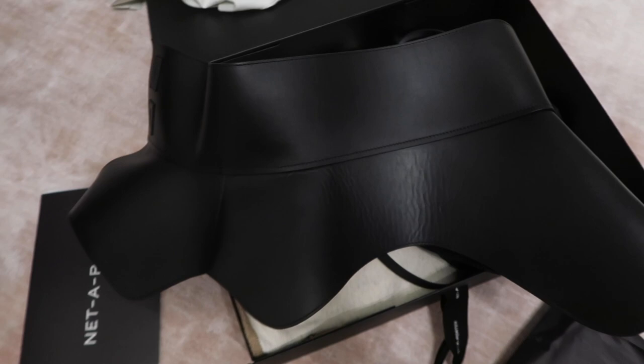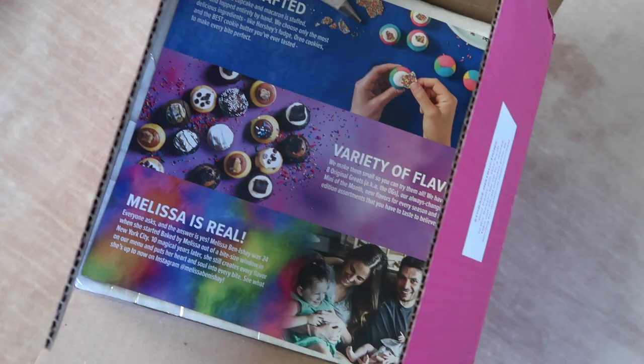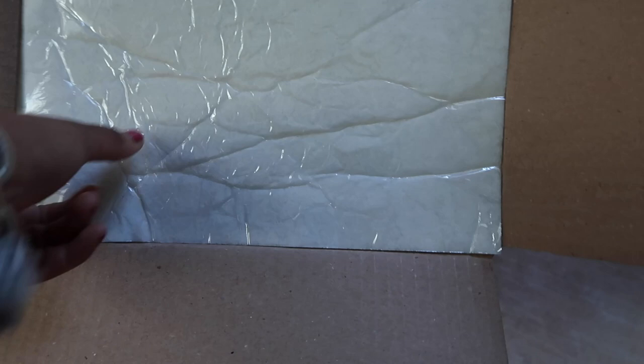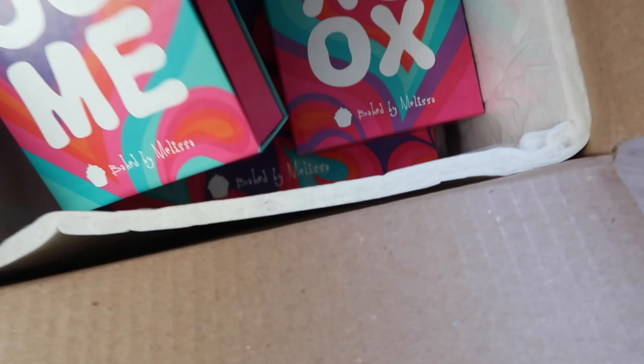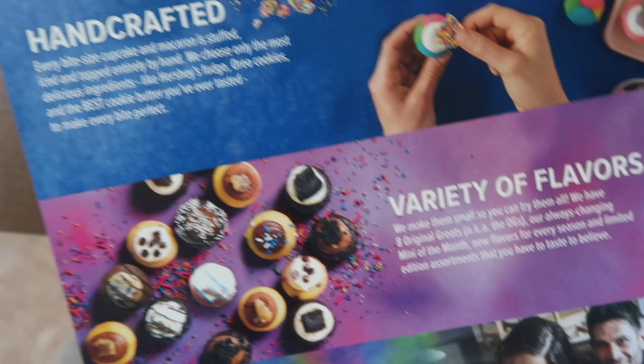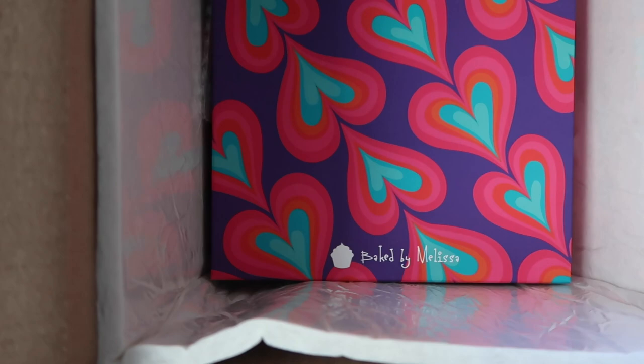Another package just arrived — this one is from Baked by Melissa! It looks like a lot of cupcakes and treats for Valentine's Day. Their stuff is so good and they ship all across the US. There's a freezer shipping bed in there too. The kids are going to love this — you need to try it if you haven't already!